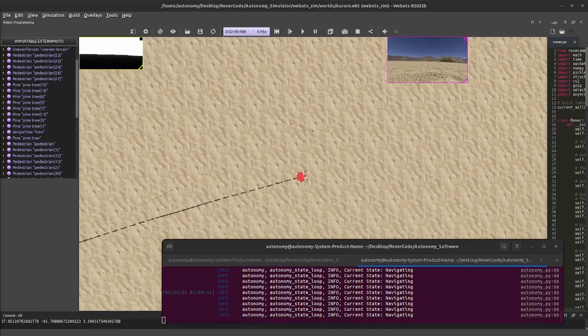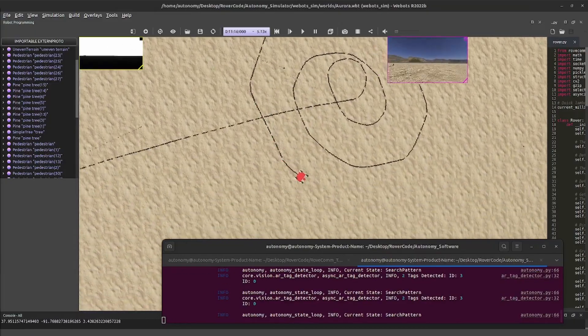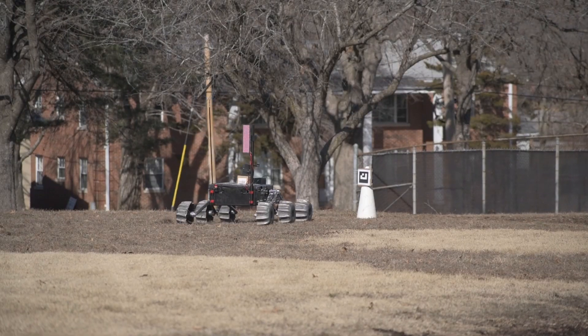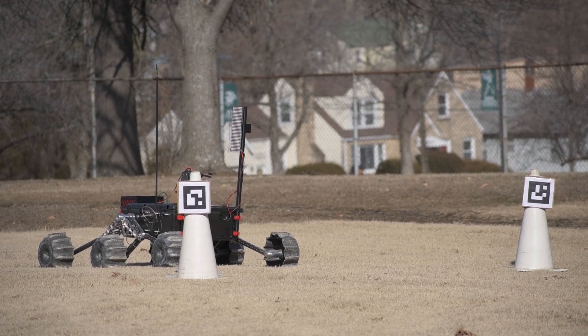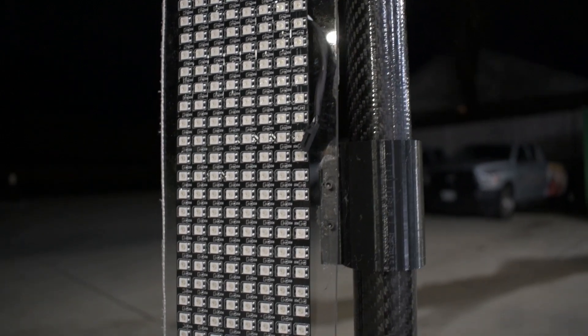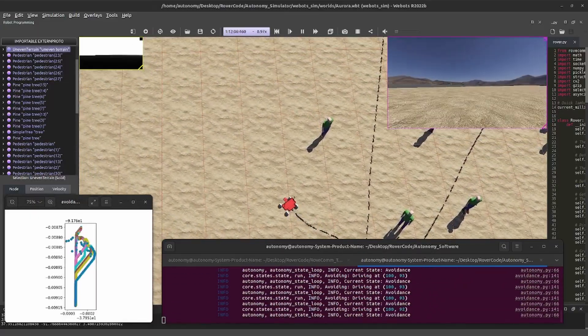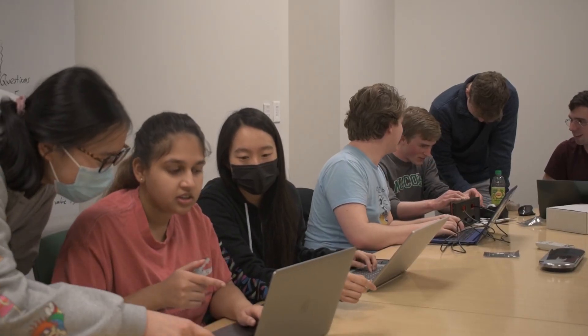Upon successfully reaching a GPS waypoint, our rover will enter into a search pattern state and spiral outward until the AR tags are found. The rover will then enter a new navigation routine to either approach a single marker or maneuver through a gate. Completion of the task will then be indicated using the LED panel on the back of the rover. Utilizing old rovers and the WeBots robot simulator, each new feature goes through a rigorous amount of bench and field tests before a final review and push to dev.